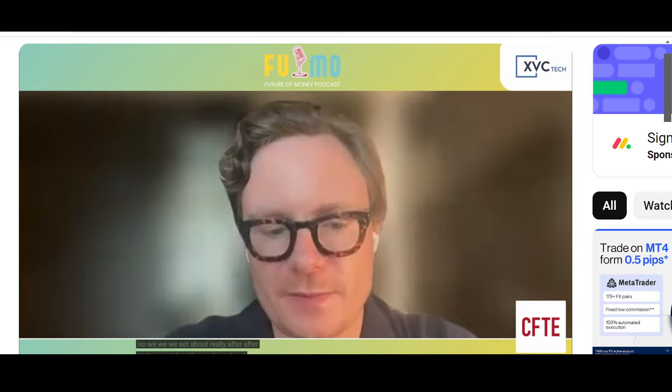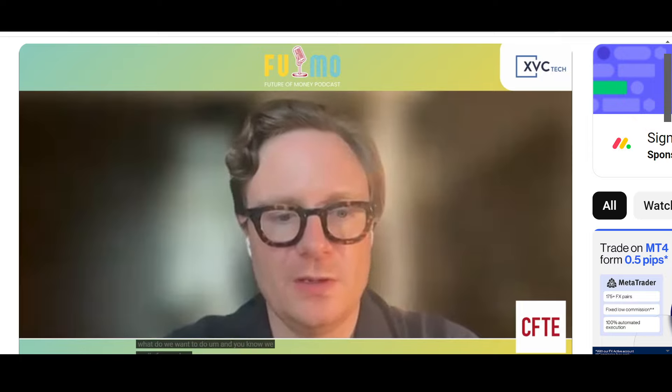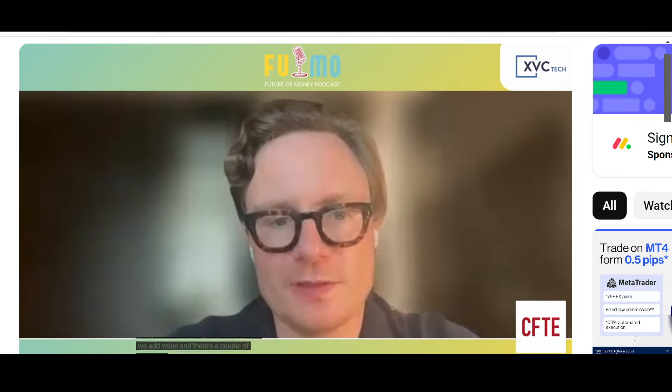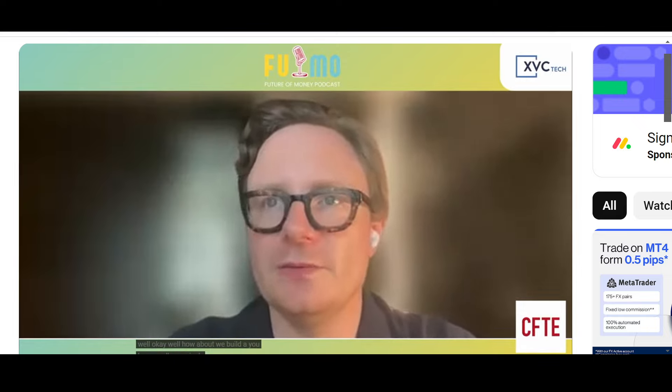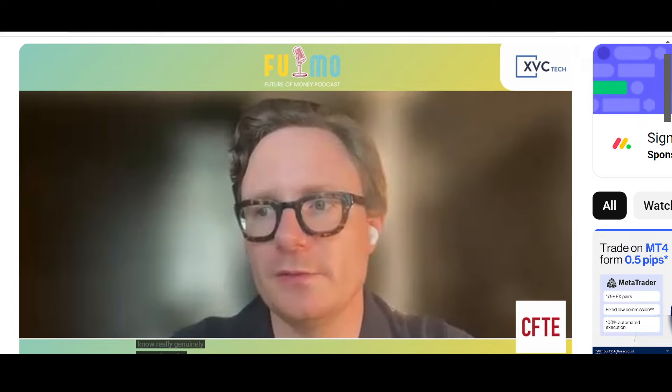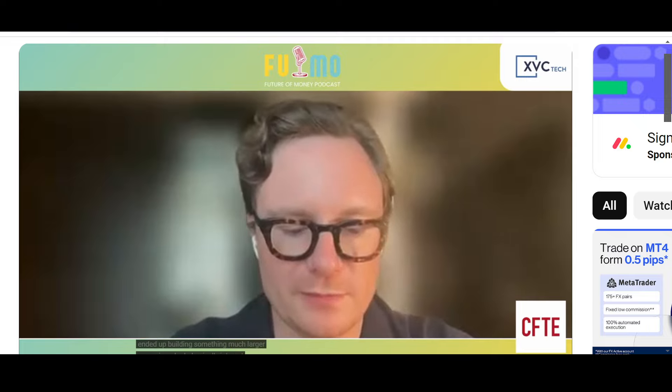After UCL, we got together and set about looking at where we could add value in crypto. There are a couple of networks out there — like Bitcoin and XRP — that don't have smart contracts and aren't going to have smart contracts anytime soon. So we thought, how about we build a really genuinely secure layer for these networks to have smart contracts? And in building that, we ended up building something much larger.